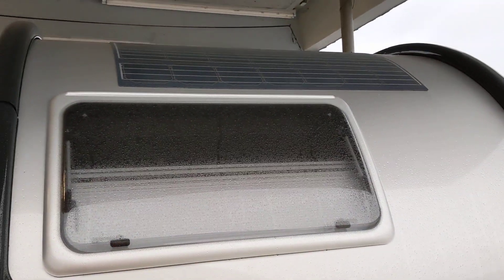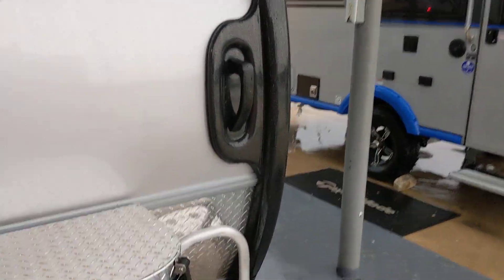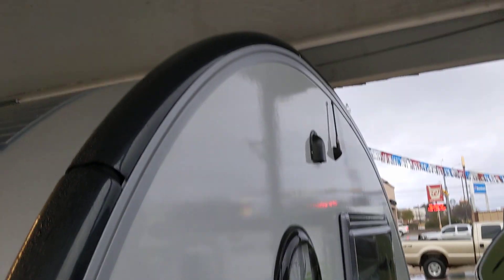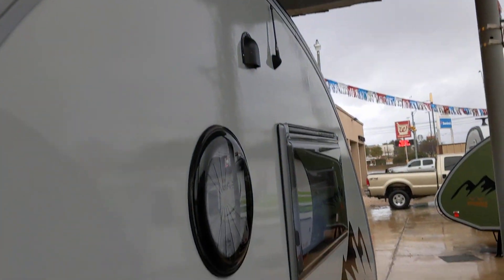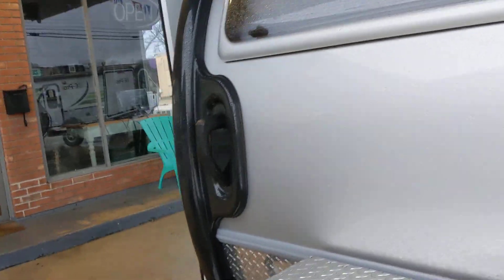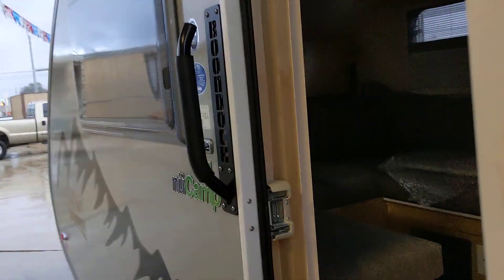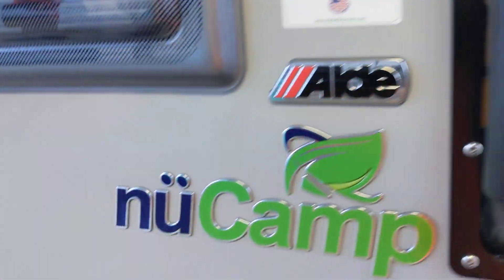Looks like it's got one of those flexible solar panels on the roof — yeah, that's solar, no doubt about that. It's raining here in Burnett, Texas and I'm trying to stay out of the rain because we're under a canopy. So this is the Boondock Edition Tab 320, 2021. How much is it? You'd be surprised — go to RogersRV.com and check it out. New Camp Tab 320. Let's go inside.